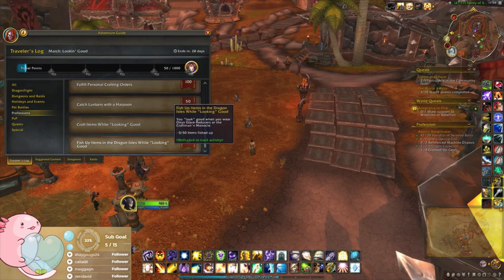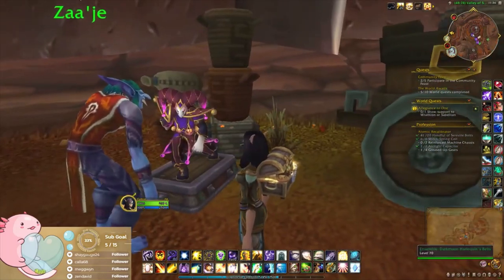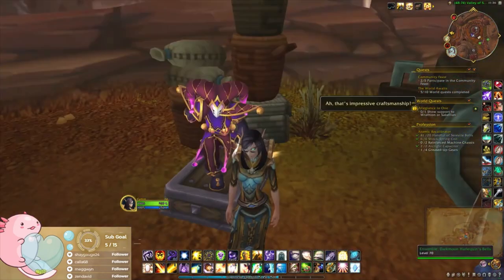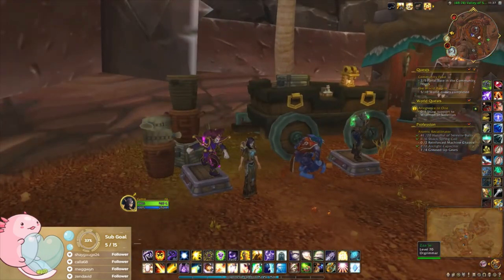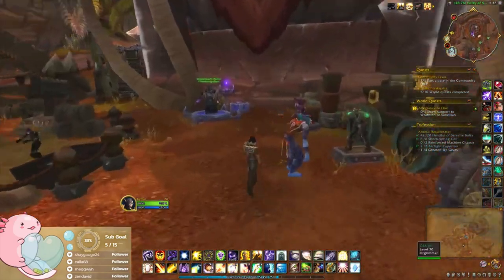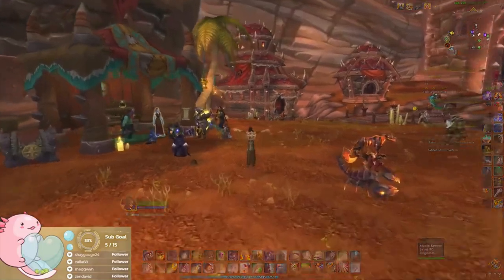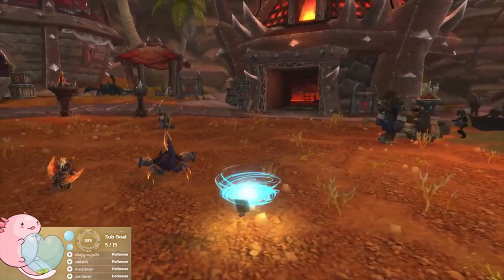Fish up items while looking good — okay, that's silly. Wait, I didn't see this on the list — oh, is that what you get if you fill the bar? Well, that's definitely unique. Let's head on back and start doing some of this stuff. Let me know if you bought anything already!